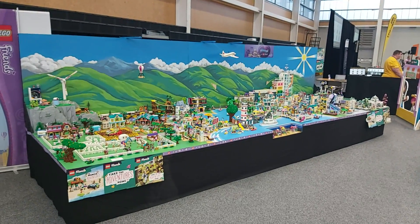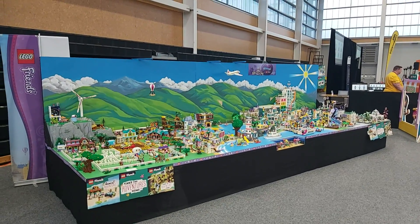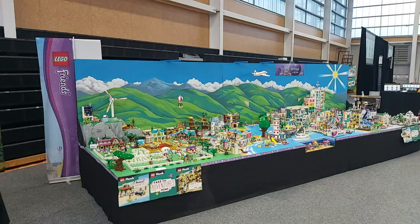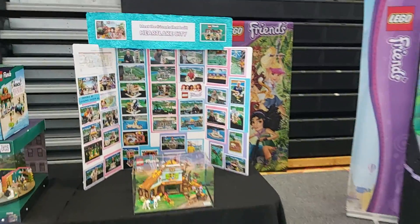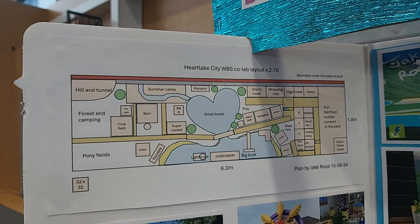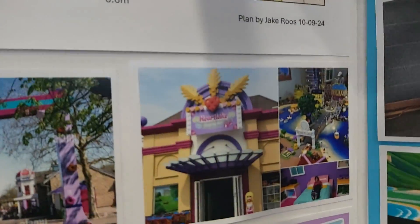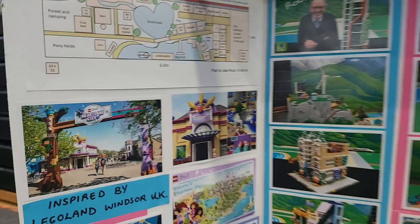Welcome to Heartlake City. Here's Phil. Phil and I led the CoLab to create this thing with heaps of builders who built out the plan. Here's the plan over here — that's what we're working to roughly. Six meters long, 1.8 meters deep. Based off Legoland Windsor's Lego Friends display, which was kind of my inspiration for that plan.